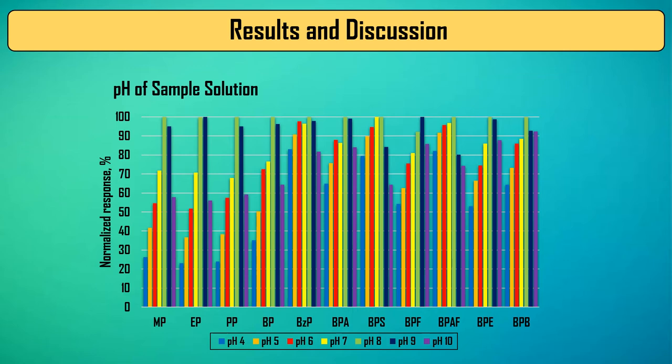Then the conditions for the extraction of analytes, such as the pH of the sample and extraction time, were optimized. Analyte desorption conditions were also optimized.